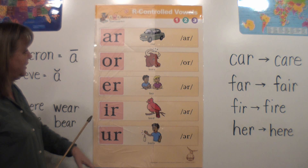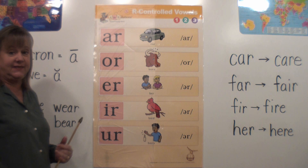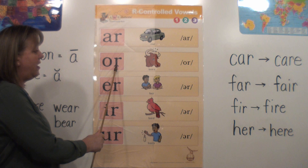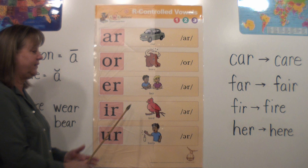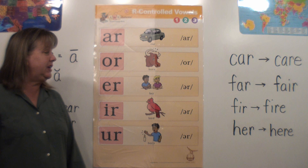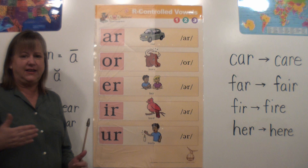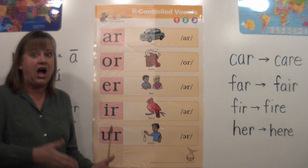I want to talk about this poster. We have the vowel R with a picture clue to help you remember what it says. The A-R has a car, the O-R has a horn, and the E-R has 'her' — there's a little boy pointing to her. The I-R has a bird, and the U-R has 'burn.' The A-R says its own sound — R. The O-R says 'or,' and that one's a little easier because it's a word we already know, like 'would you like a hot dog or hamburger?'